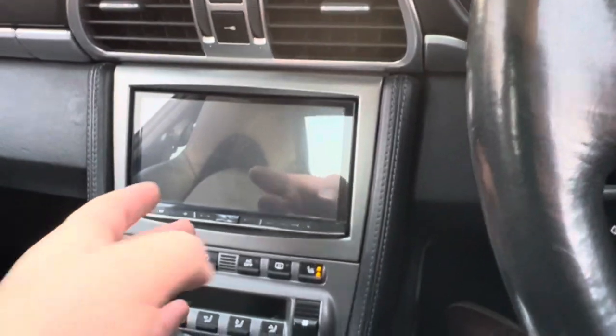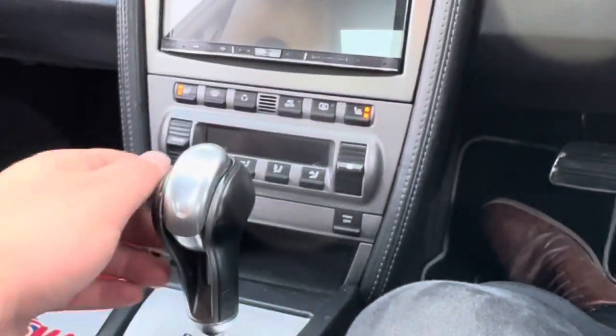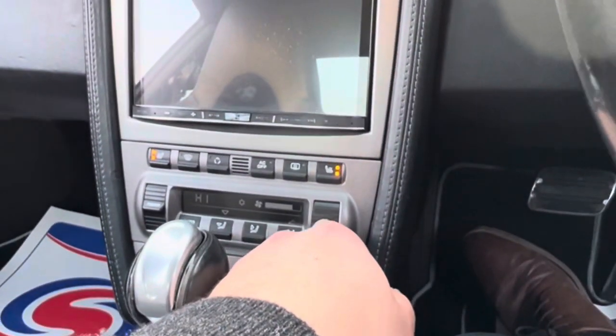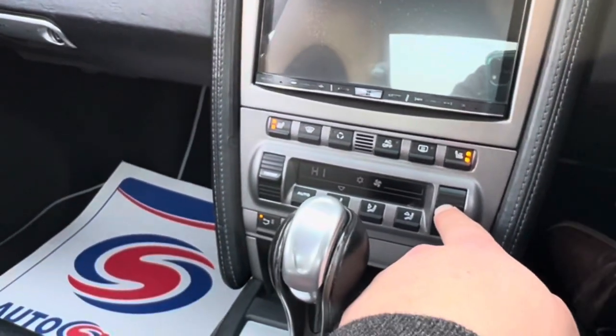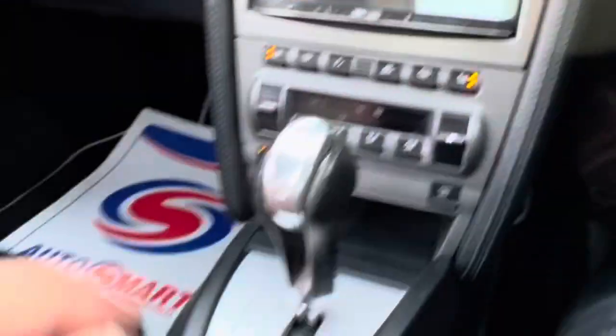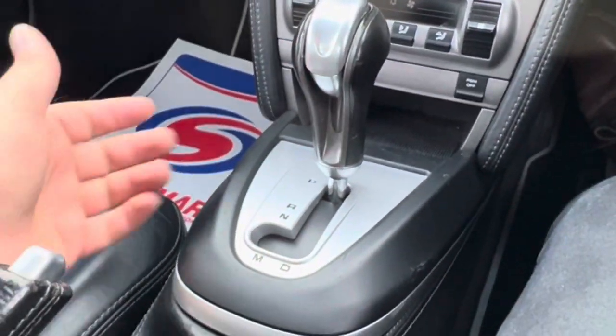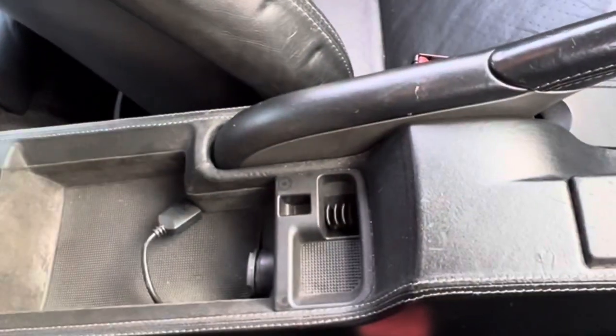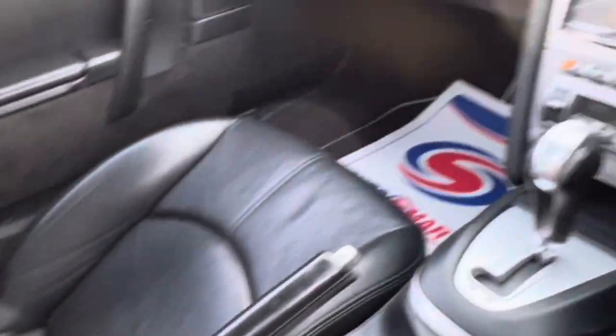You've got your infotainment screen here, and further down you'll find your heated seats as well as your climate control system. There's an automatic gearbox, and the centre console is in good condition overall. We also have an armrest, a good amount of storage, a 12-volt socket, and media connectivity.